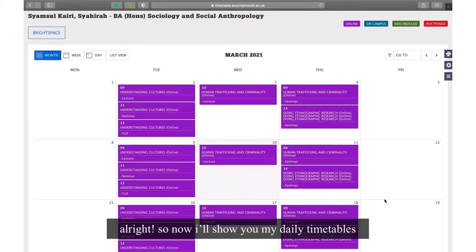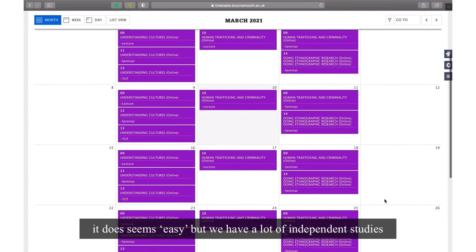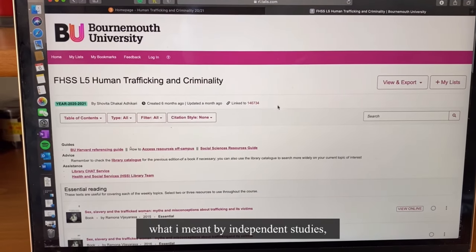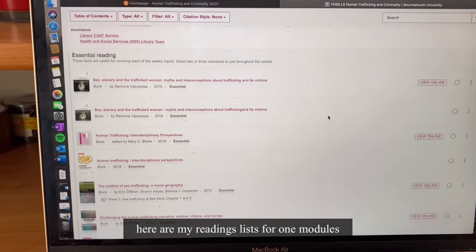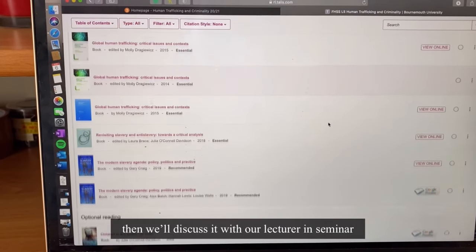So now I'll show you my daily timetable. I have 3 days of classes per week. It does seem easy but we have a lot of independent studies — what is meant by independent studies? Here is my reading list for one module, and then we'll discuss it with our lecturer in a seminar.